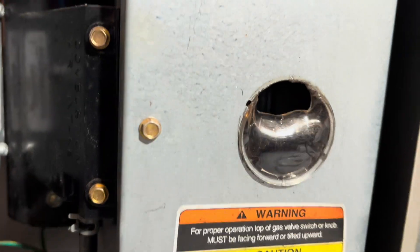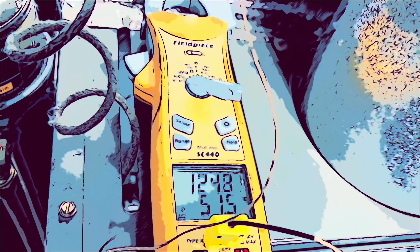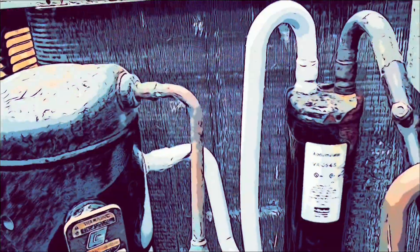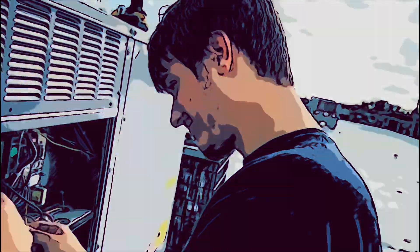You guys, look at this. This thing got hot. I dare say this thing caught fire. Let me shut it down.